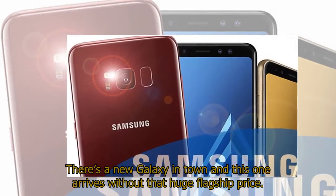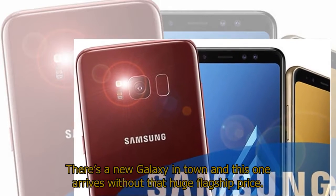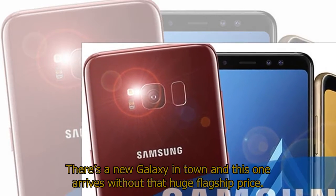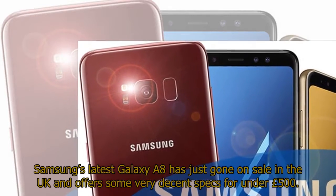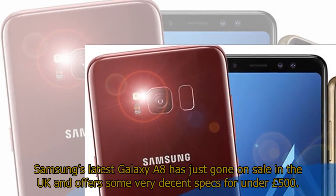There's a new Galaxy in town and this one arrives without that huge flagship price. Samsung's latest Galaxy A8 has just gone on sale in the UK and offers some very decent specs for under £500.